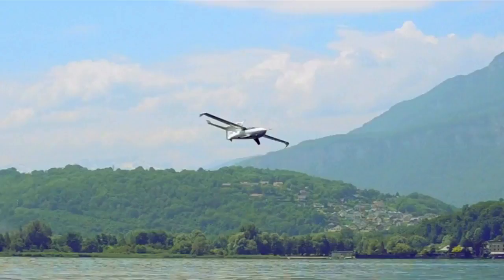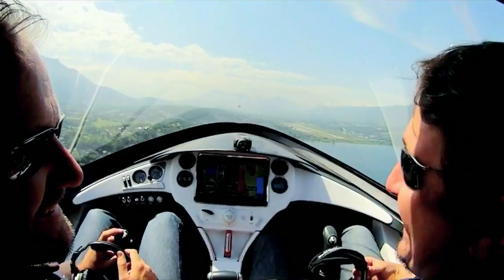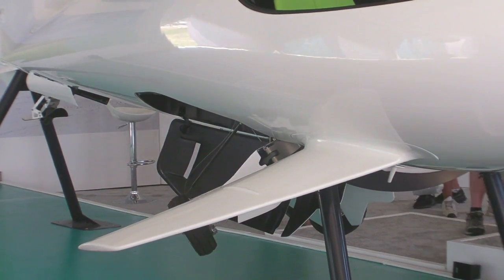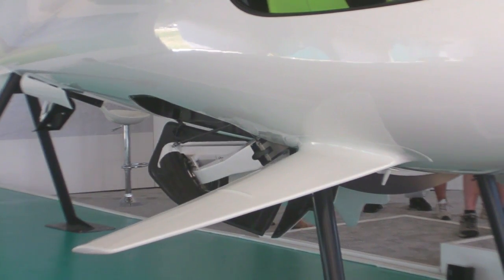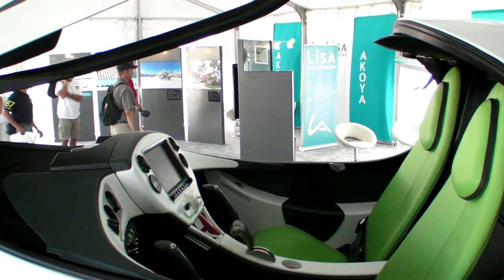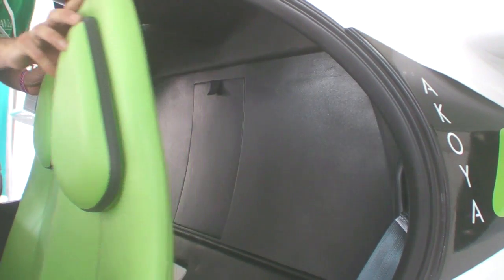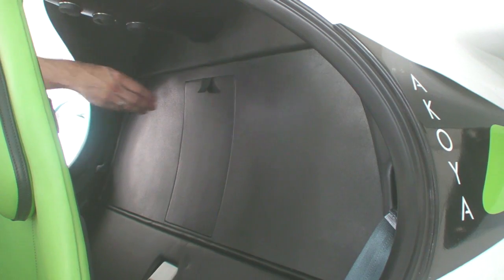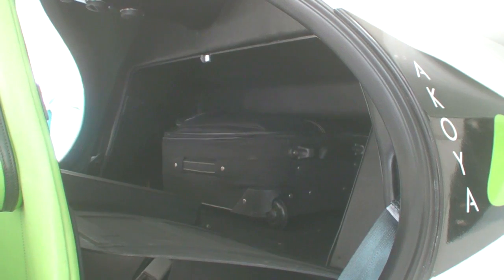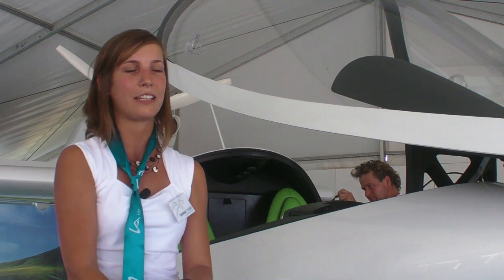The Akoya is an S-LSA aircraft, so it can fly at 120 knots. It's got a huge range of 1,250 miles. Its fuel efficiency is 42 miles per gallon. We've got a really large cabin of 51 inches, and the payload of the aircraft is 550 pounds. We've also got a huge luggage compartment.